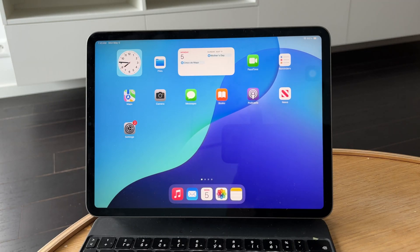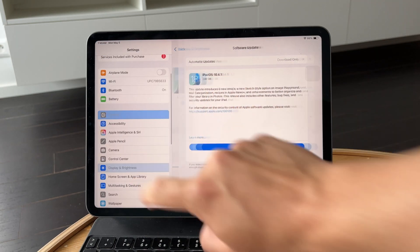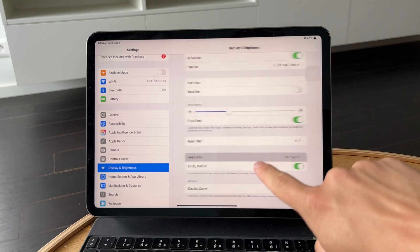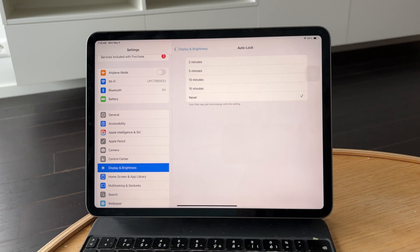Start by opening the Settings app and tapping on Display and Brightness. Under that menu, tap on Auto Lock and select Never. This will stop your iPad screen from going dark or locking automatically, no matter how long it's been idle.